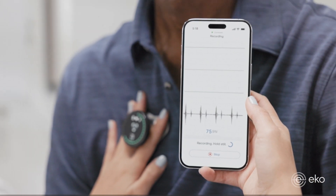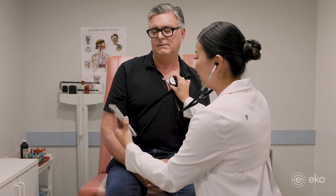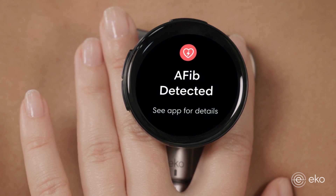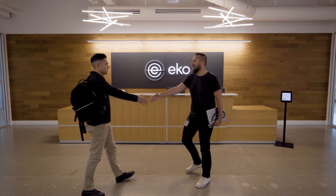That is really powerful because you can now imagine every rural healthcare worker in every corner of the world being able to detect cardiac and pulmonary disease at the level of an expert cardiologist. We think Infineon is an amazing partner to help us get there.